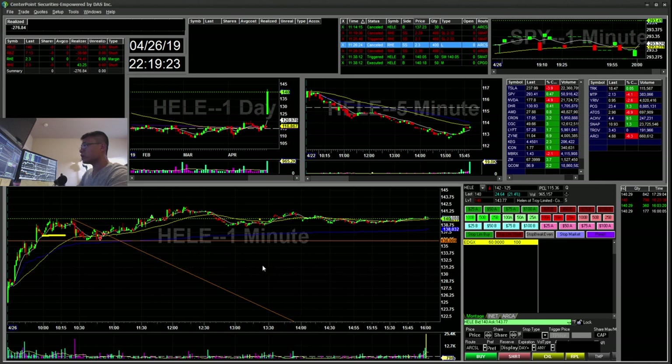Lesson learned: don't add to a losing position or a broken plan. I think it would have been okay to add for the $136 break if it fell down after this pop and then broke. So that's all my recap for today — down overall $276. Hopefully next week will be a better week. It was really slow in the market today and there weren't any small caps going on except for RHE, which I missed a few good opportunities on.